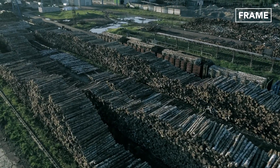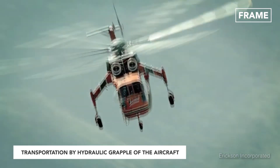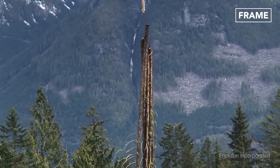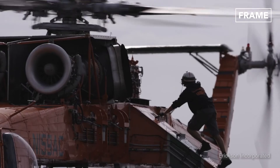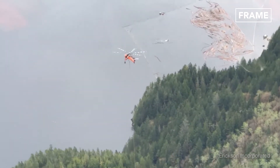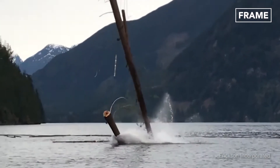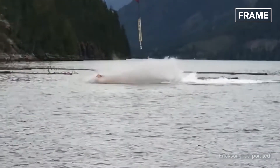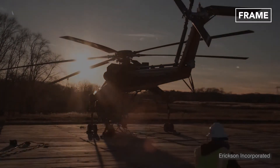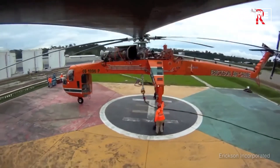Not all worksites are accessible by water, and in these instances, you may need to call on a specialized helicopter with a hydraulic grapple system. Companies in the United States, like Erickson, Inc., possess extensive experience in transporting timber from hard-to-reach locations inaccessible by water or road. The company boasts a solid track record performing aerial heavy lift timber harvesting operations with the use of helicopters, such as the Sikorsky S-64 Skycrane.